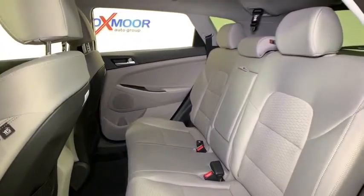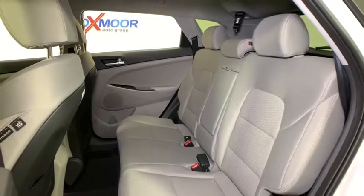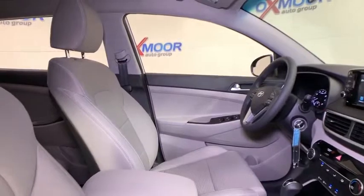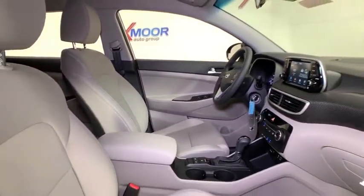Remote keyless entry, brake assist, tachometer, overhead console, rear window wiper, front bucket seats, front reading lamps. If affordable style and reliability are what you're looking for, this vehicle couldn't be more perfect. Drive it today.